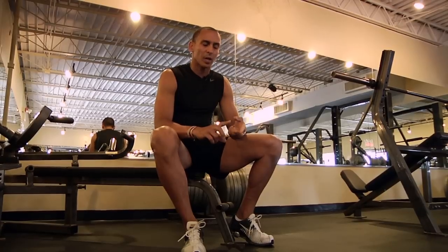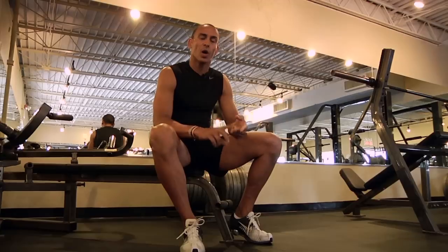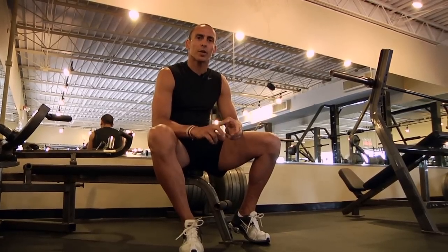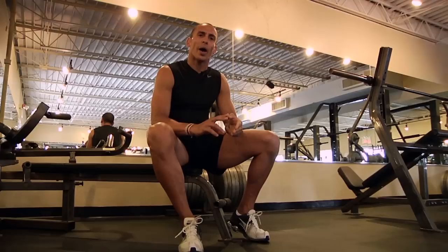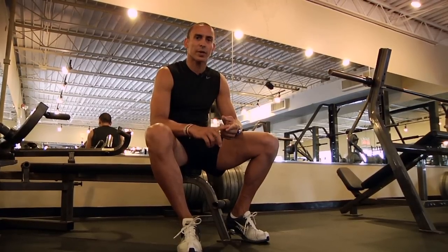Proper diet, cardiovascular, and certain spa treatments. One spa treatment in particular is called Thamage. Through several treatments done in a spa, it will help reduce the appearance of cellulite.